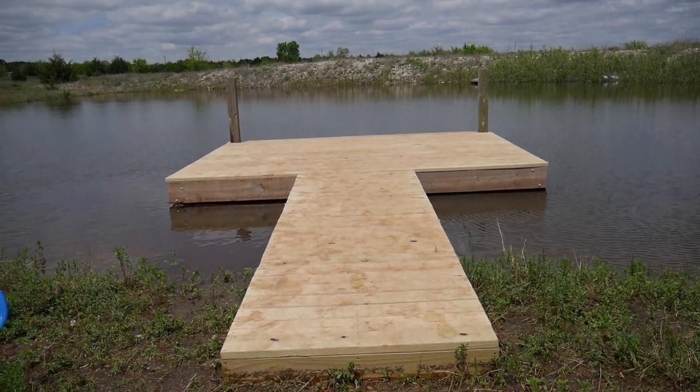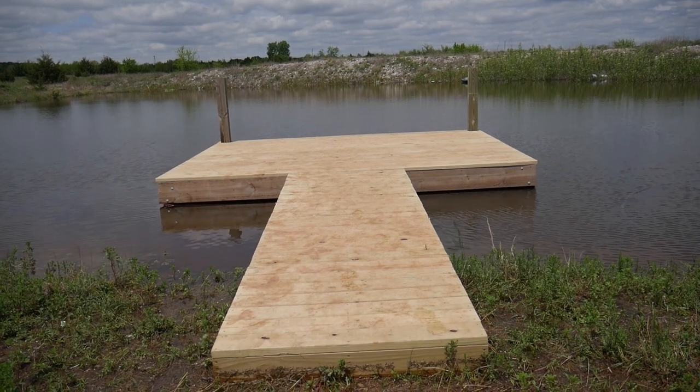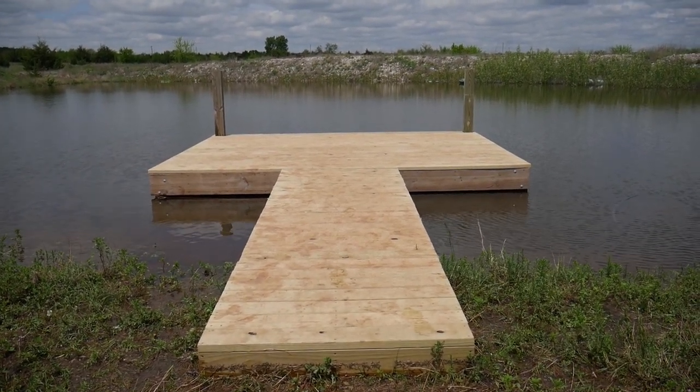Well, that's the finished dock. If I could salvage the video from the SD card, I will post a video of me building it. Thanks for watching.